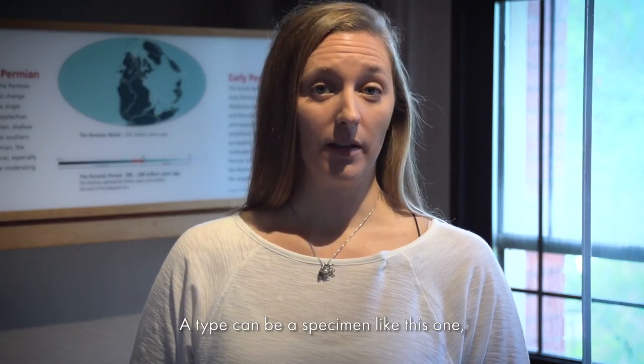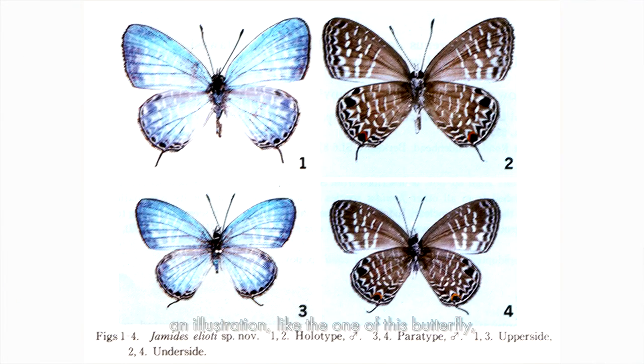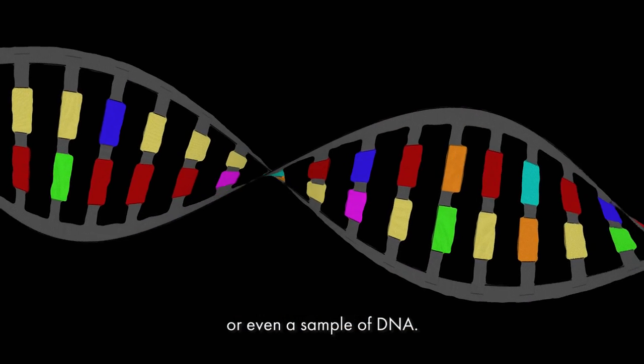A type specimen can take many forms: a physical specimen like this one, a culture like a culture of bacteria, an illustration like the one of this butterfly, or even a sample of DNA.